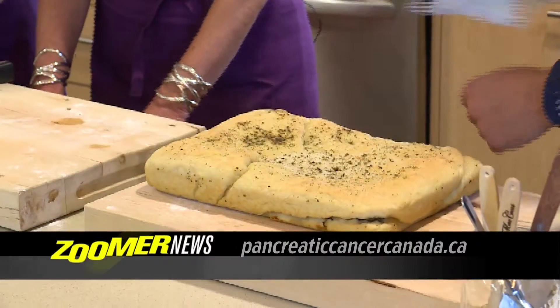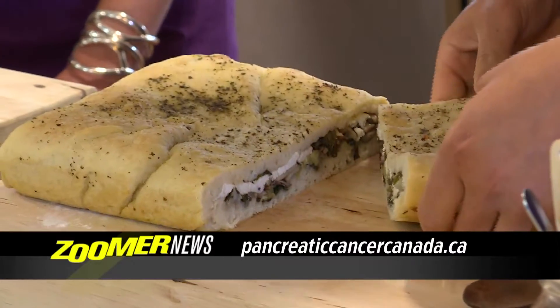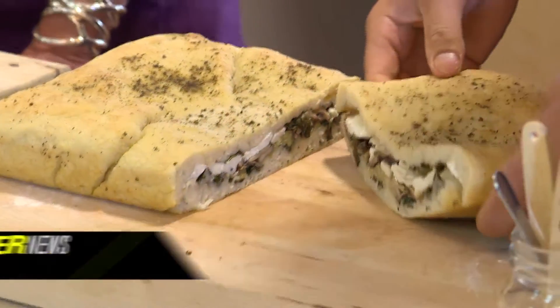You can catch Libby, Jeremy, and Christy's entire cooking demonstration online at pancreaticcancercanada.ca. Here at the Elixir Kitchen at the Princess Margaret Cancer Center, I'm Darren Maharaj for ZED News.